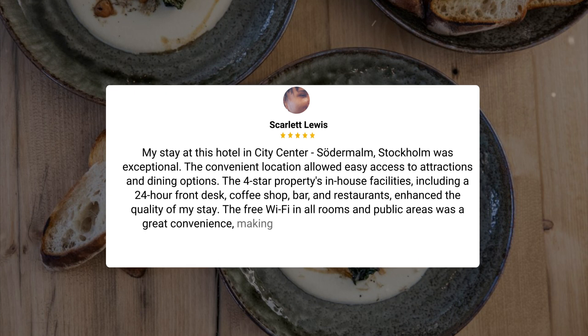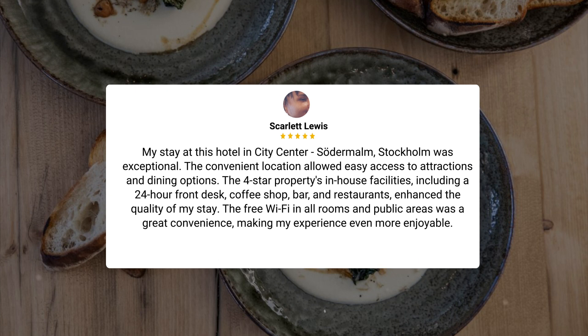My stay at this hotel in city center, Södermalm, Stockholm was exceptional. The convenient location allowed easy access to attractions and dining options. The four-star property's in-house facilities, including a 24-hour front desk, coffee shop, bar, and restaurants, enhanced the quality of my stay. The free Wi-Fi in all rooms and public areas was a great convenience, making my experience even more enjoyable.